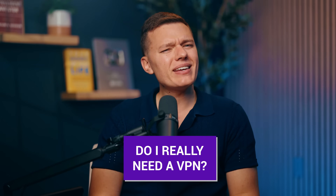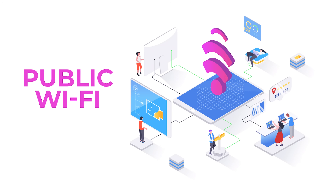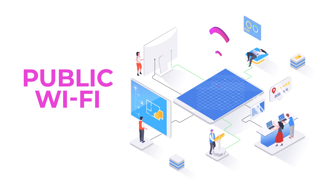So now that you know what a VPN does, let's talk about why you should actually care in the first place. Do you really need a VPN anyway? Well, let me give you a few solid reasons why it is definitely worth it. First up, public Wi-Fi. We've all used it, whether at a coffee shop, airport or hotel. But did you know that these networks are basically a playground for hackers? When you're on public Wi-Fi without protection, it leaves your door wide open to these hackers.